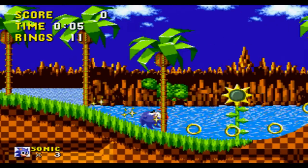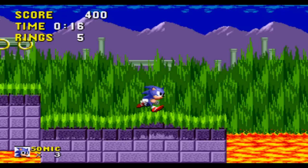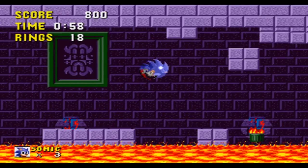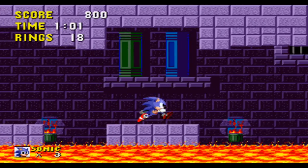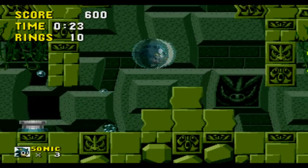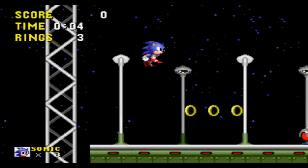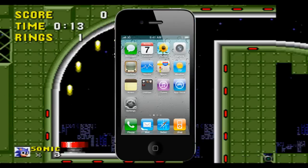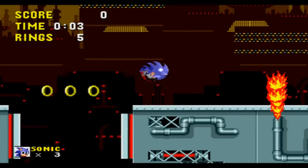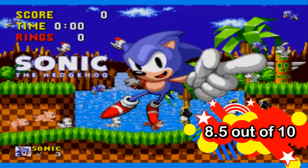Overall, Sonic the Hedgehog became exactly what Sega needed. Later in its release, it was bundled with the Sega Mega Drive, which increased sales dramatically and was also the reason why it beat Nintendo. I'm considered more of a Sonic fan than a Mario fan, but I enjoy both franchises. If there wasn't a Mario, there wouldn't be a Sonic, and I can't thank Nintendo enough for that. If you haven't played the original Sonic the Hedgehog, it's available on all types of systems ranging from Sony, Microsoft, iOS, and yes, even Nintendo. Do yourself a favour and play this game — it's well worth your time, and if you're getting into the franchise now, this is a good place to start. I'll give this game an 8.5 out of 10.